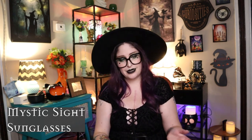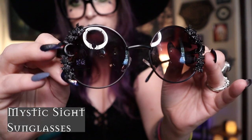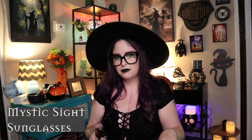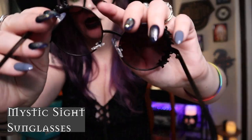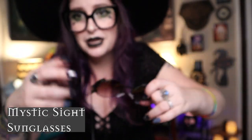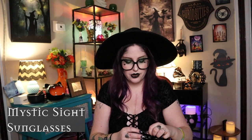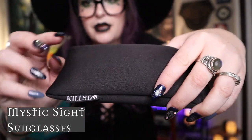The Mystic Sight sunglasses have little moon detailing, flowers, and a round shape — super 90s. They're really comfortable with adjustable nose pads. These were $24.99 and totally worth it. They also come in a nice sleeve with the Killstar logo on it, which I keep in my purse to protect the lenses from getting scratched.